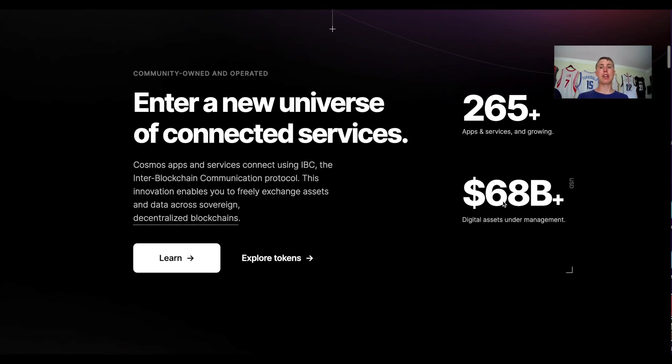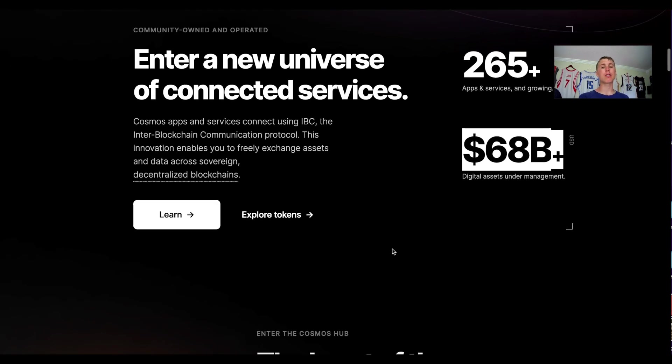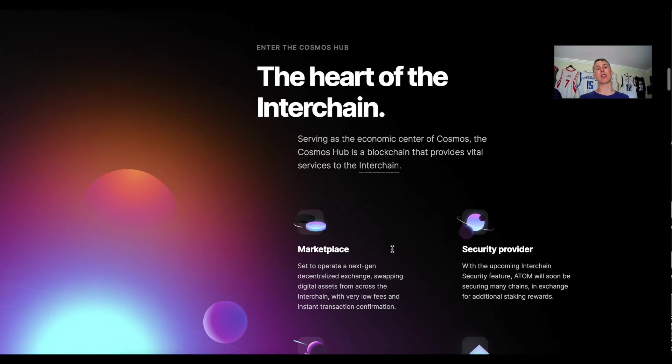Looking at the website, they have over $86 billion in assets under management from projects built on Cosmos. Just to name a few: Akash, Juno, Osmosis, Sifchain, Terra Luna, THORChain, and even Binance Chain — not Binance Smart Chain, but the BEP-2 chain — is actually built on Cosmos. There are a ton of projects using Tendermint; you can also see all of them on CoinGecko.